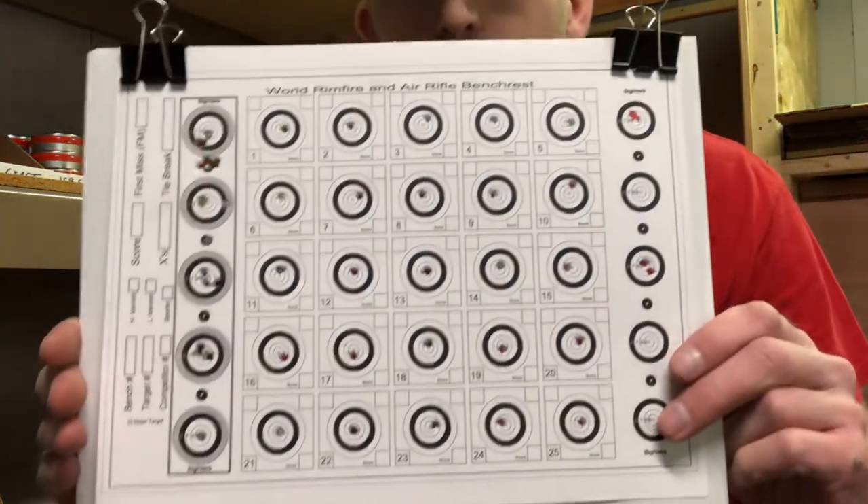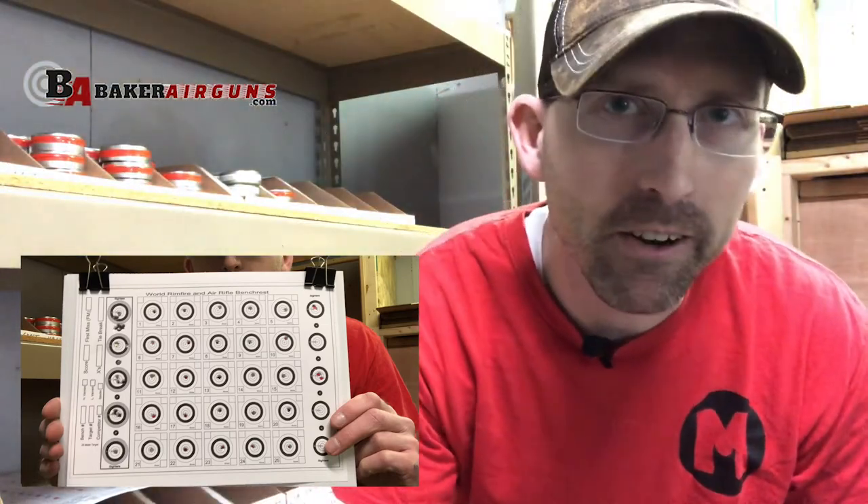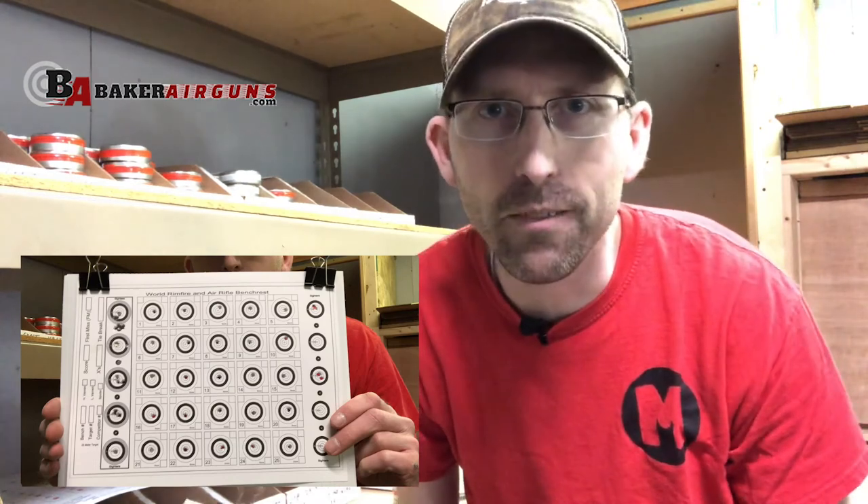Well, here we go. What do you guys think? Not too bad for my first time doing bench rest. If you think you can do better than this, you need to make yourself get down here to Baker Air Guns in Mt. Victory, Ohio and give this a shot. Did I mention it's free? To win 50 bucks?